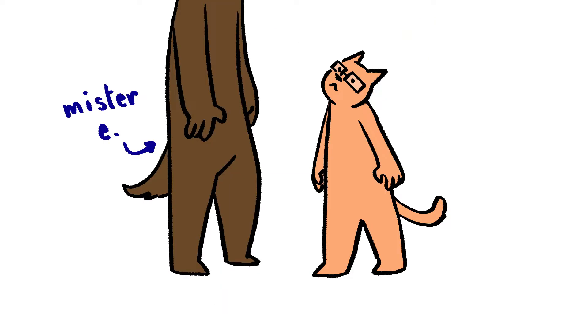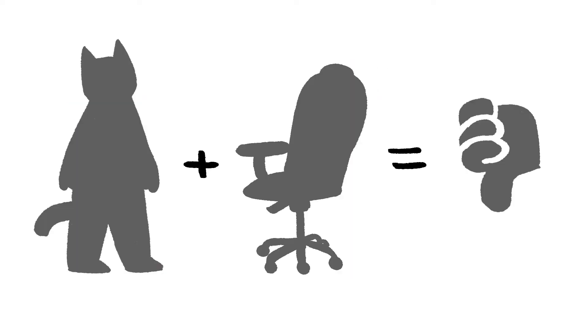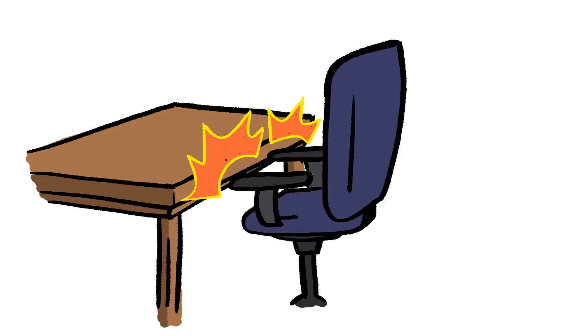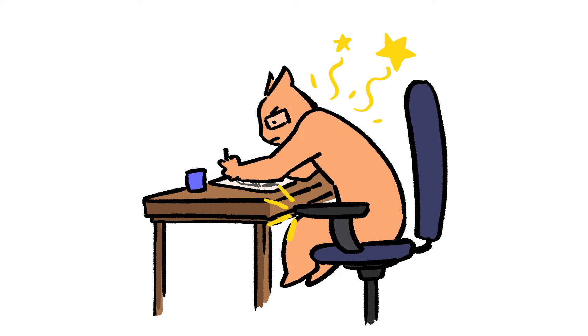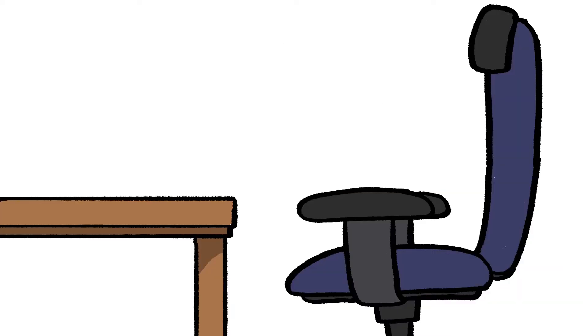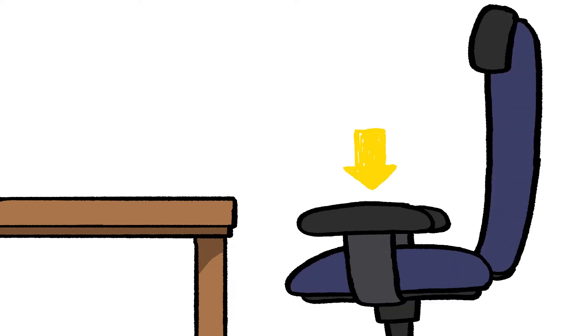Buying a new chair as a short person has always been a nightmare. More often than not, there's something about the chair that makes it unusable for someone of my height — things like the armrests never fitting under the table or desk, which leads to terrible posture. Most chairs I've considered had armrests that couldn't be removed, and even the adjustable armrests don't have the range necessary to accommodate my shorty needs.